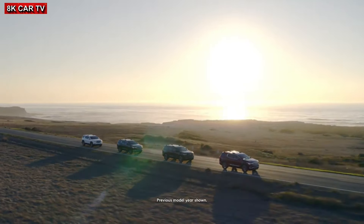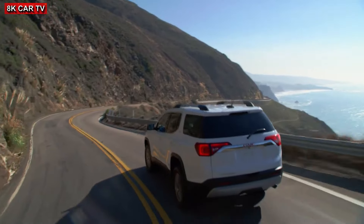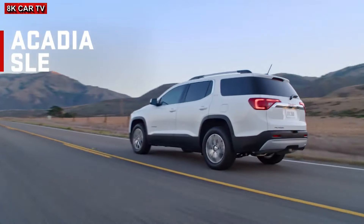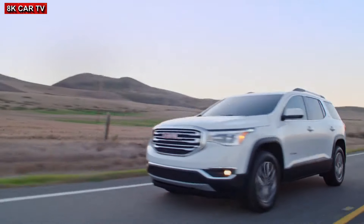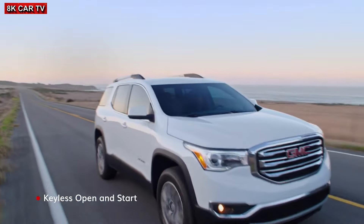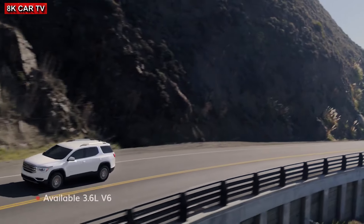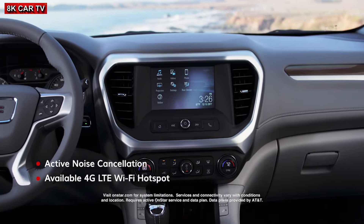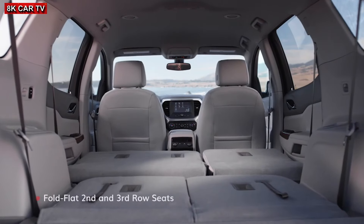The GMC Acadia lineup hones in on getting the fundamentals right. It starts with Acadia SLE, where performance and design are complete with a comfortable, functional interior with seating options for six or seven.